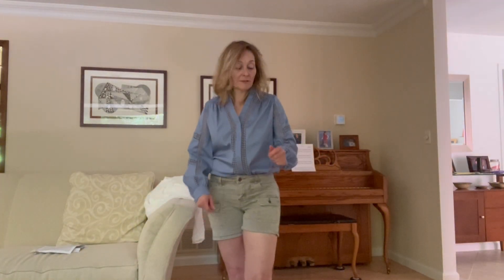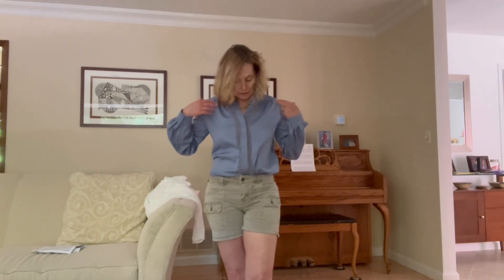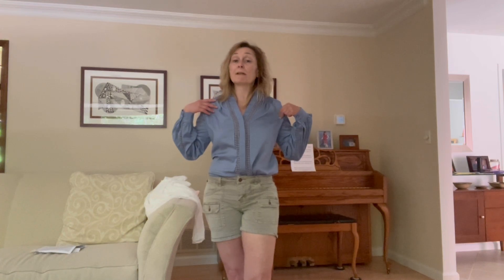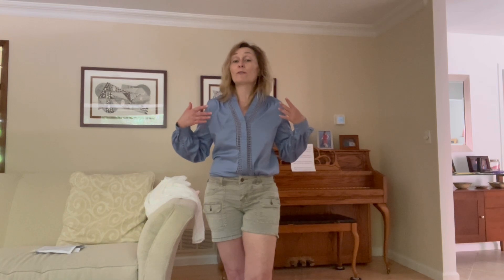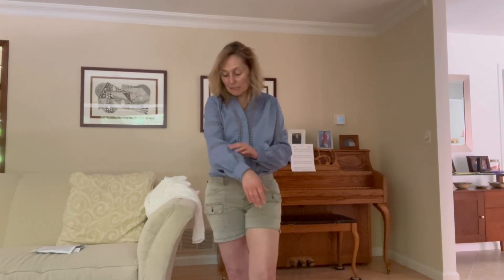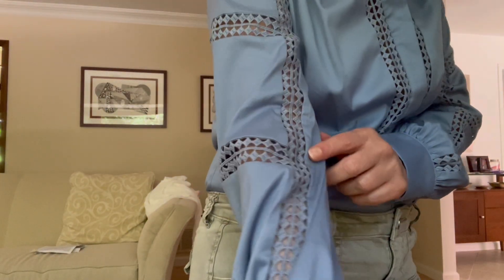Up next is this blue blouse. The material on this is much nicer — it's a soft cotton. It's mostly cotton with some nylon, which gives it that soft feeling. It's not too wrinkly even after being shipped. The quality of material is there, and it was only $35, which I think is a very reasonable price for a blouse — especially with this kind of detail. I'll come closer so you can see all the lattice detail throughout.